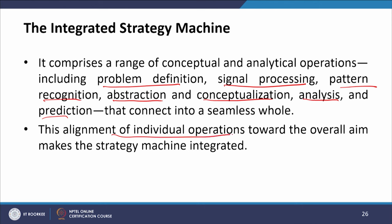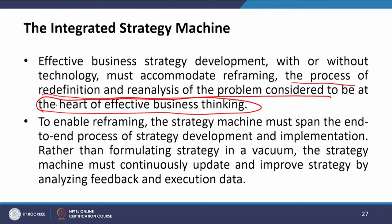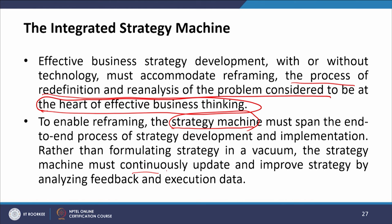Effective business strategy development with or without technology must accommodate reframing — that is, the process of redefinition and reanalysis of the problem considered to be at the heart of effective business thinking. To enable reframing, the strategy machine must span the end-to-end process of strategy development and implementation. Rather than formulating a strategy in a vacuum, the strategy machine must continuously update and improve strategy by analyzing feedback and execution data.